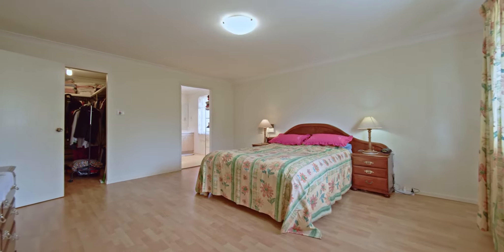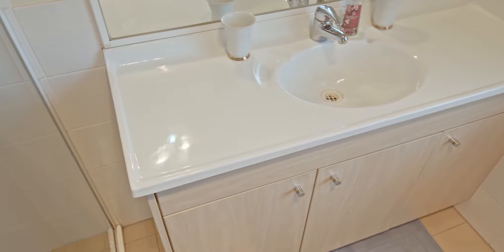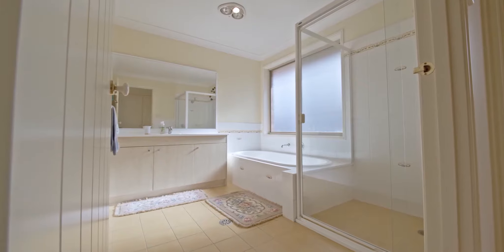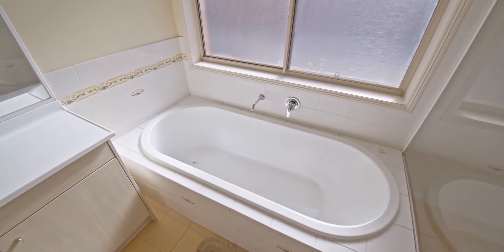The ultimate master suite is heaven in itself with its own ensuite offering wide vanity, shower with updated shower head, and a large walk-in wardrobe. The rest of the family are afforded another large bathroom with bathtub and separate toilet.